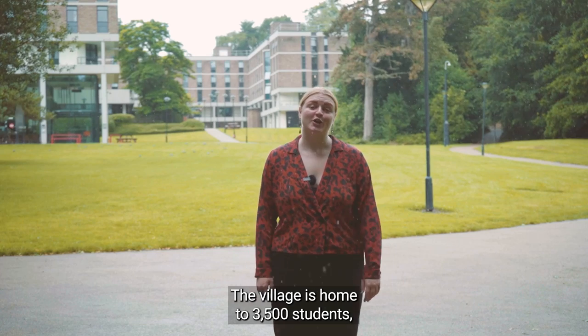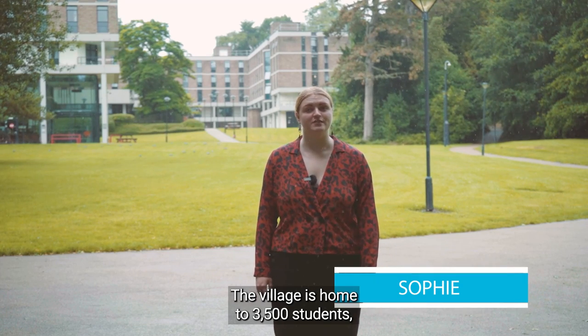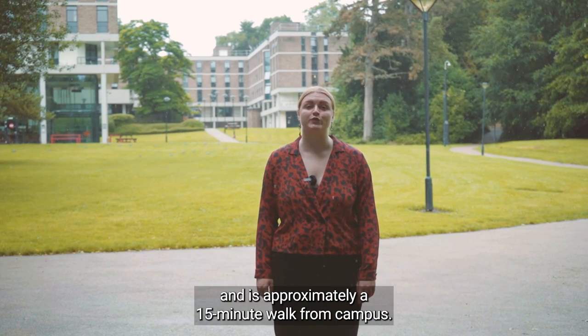Welcome to The Vale. The village is home to 3,500 students and is approximately a 15-minute walk from campus.